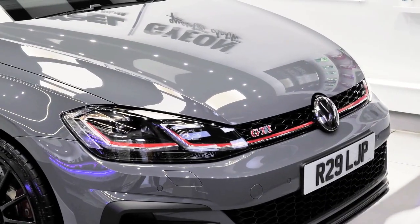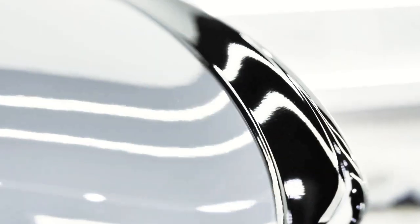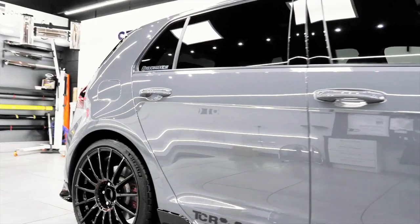Overall, ceramic coating is an effective way to protect and maintain a car's exterior surfaces, providing long-lasting protection and enhancing its appearance.